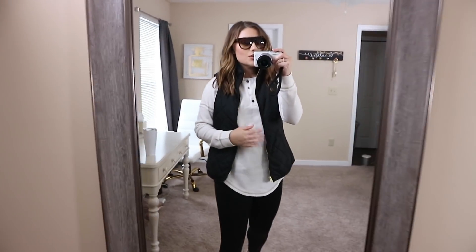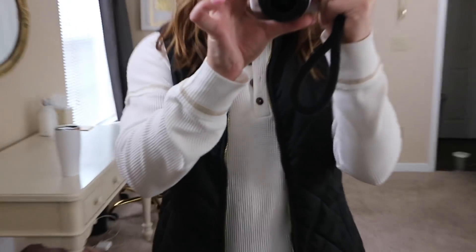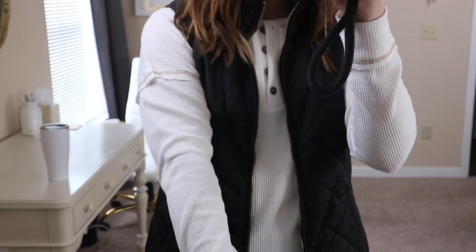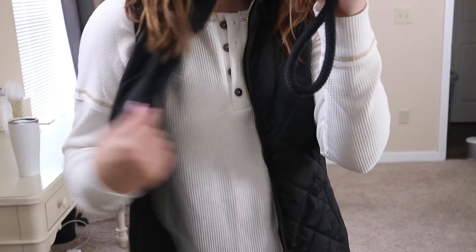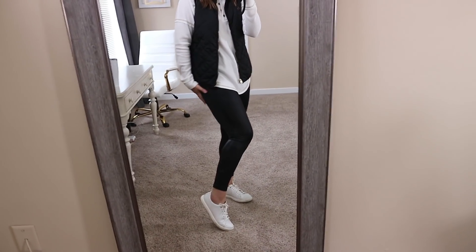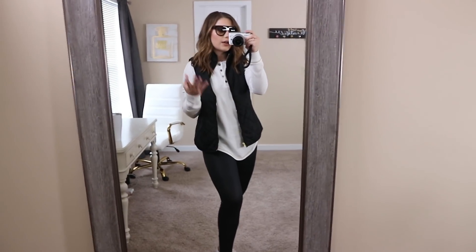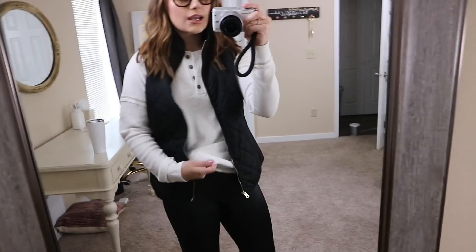Now let's go into how I styled all the other pieces. First up I have this really soft, cute thermal top. It's a Henley with functional buttons and a waffle knit — so cute. It's a white color and I love the gold stitching; it's kind of raw and cute. I have it on with some Cole Haan sneakers, faux leather leggings from Target, and a vest from Old Navy — just a really cute running errands outfit.